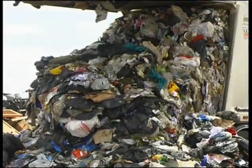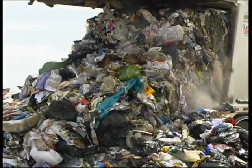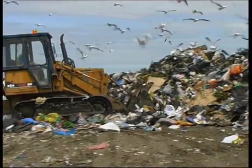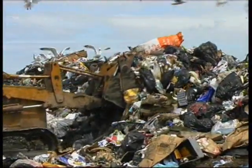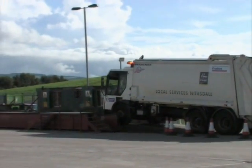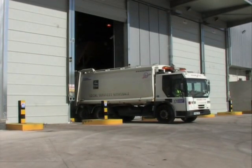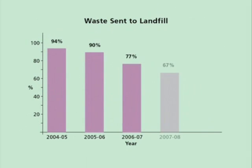In 2004-2005, Dumfries and Galloway Council was landfilling 94% of waste at landfill sites such as this one at Lochermoss near Dumfries. The ECO-DECO plant and other waste management facilities in the region have helped the region reduce the amount of waste sent to landfill dramatically.